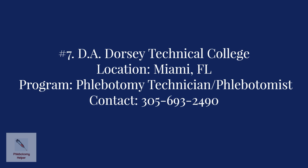Number seven: DA Dorsey Technical College in Miami. The program offered is the Phlebotomy Technician Program, which prepares students for employment as phlebotomists and healthcare support workers. For more information, contact the college at 305-693-2490.